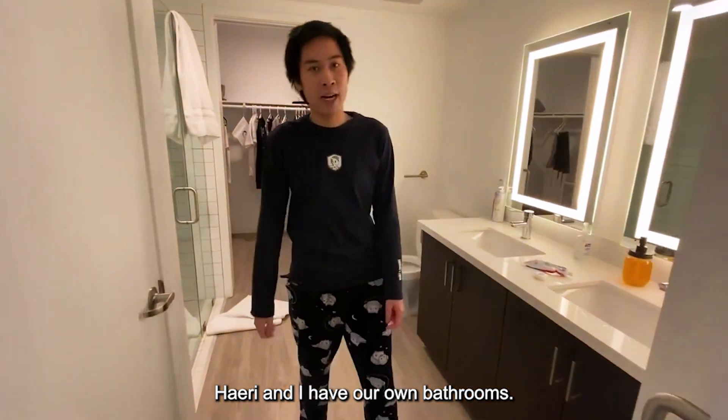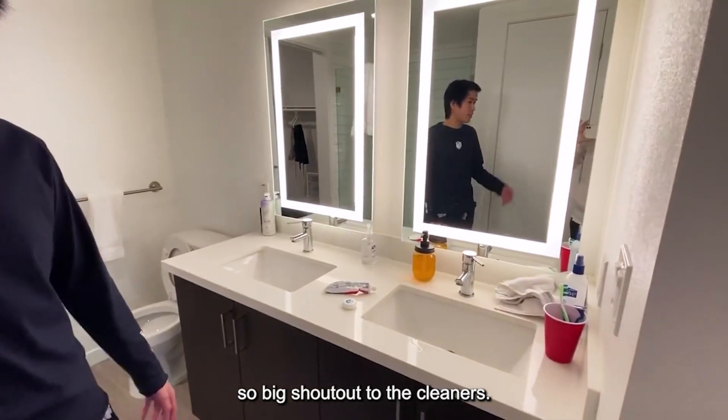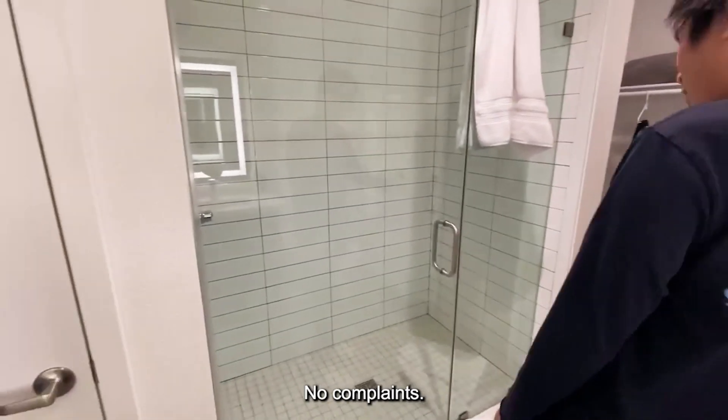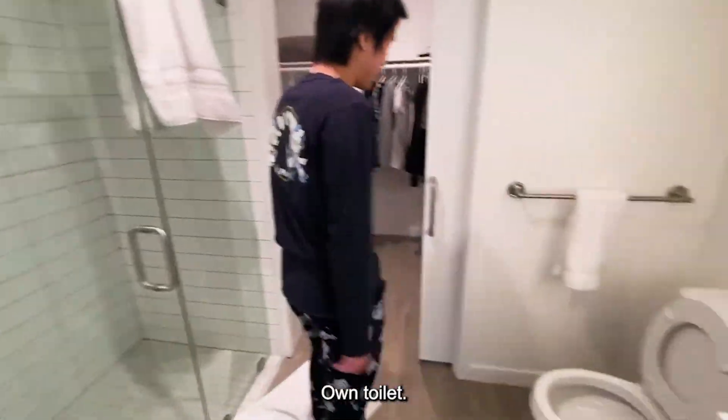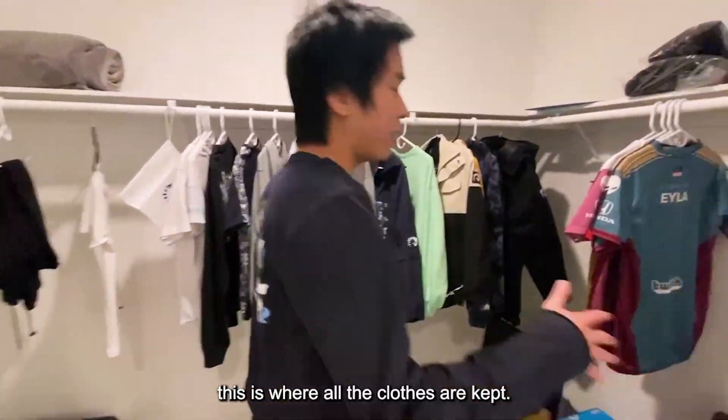Harry and I have our own bathrooms. This is my one — it's particularly clean, so big shout out to the cleaners. I have my own bathroom, shower, no complaints, own toilet.